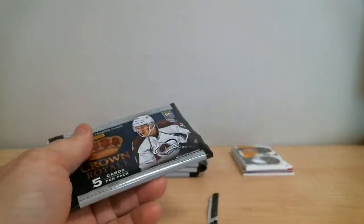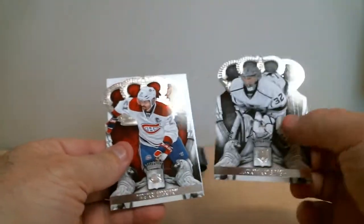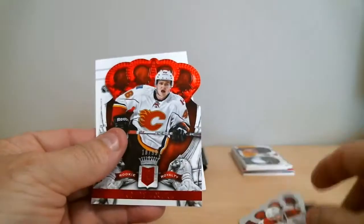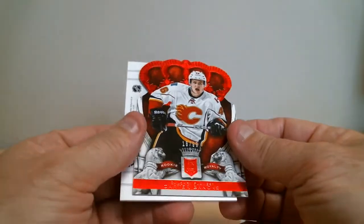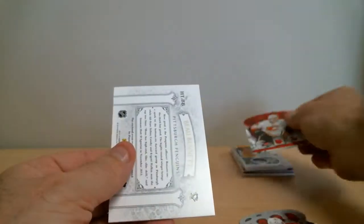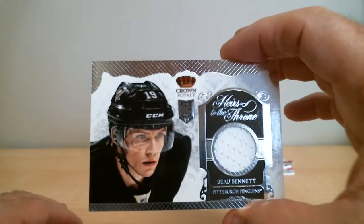First pack of the second box. We've got Carter Banks, rookie out of 99 for Calgary. And Bull Bennett for Pittsburgh, rookie jersey, heirs to the throne.